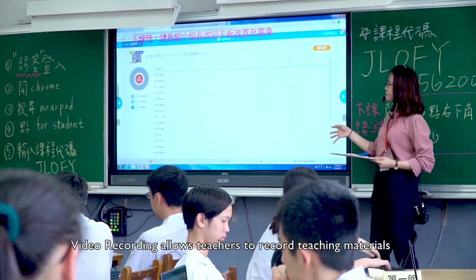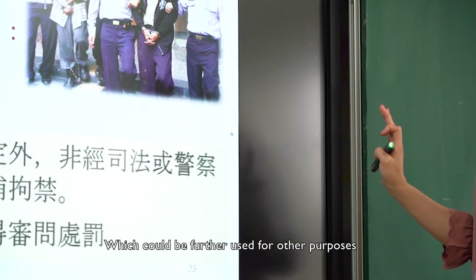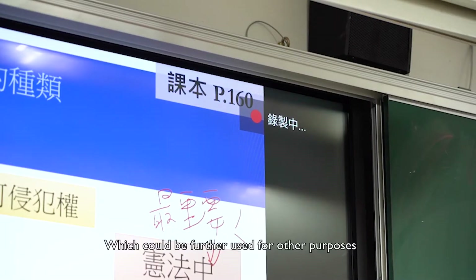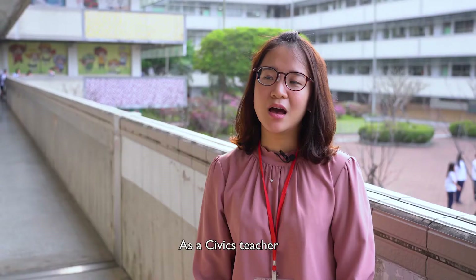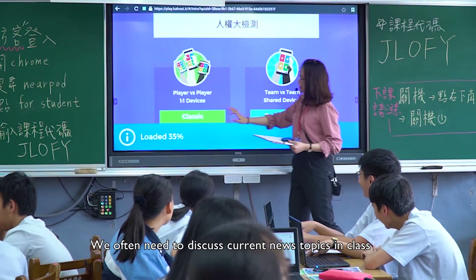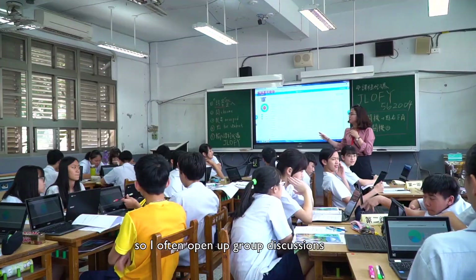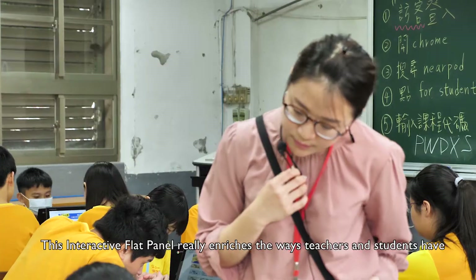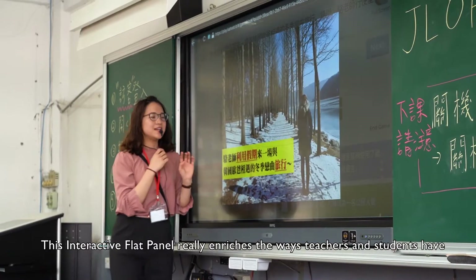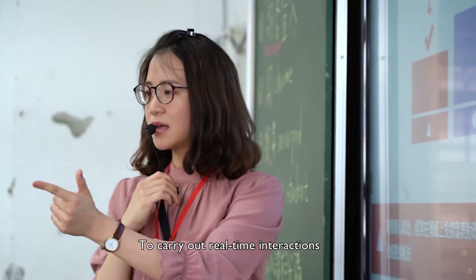Video recording allows teachers to record teaching materials, which could be further used for other purposes. As a civics teacher, we often need to discuss current news topics in class. Hence, group discussions is a daily event in my classes. This interactive flat panel really enriches the ways teachers and students have to carry out real-time interactions.